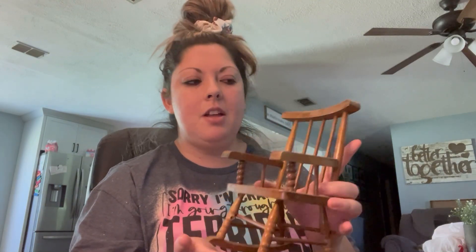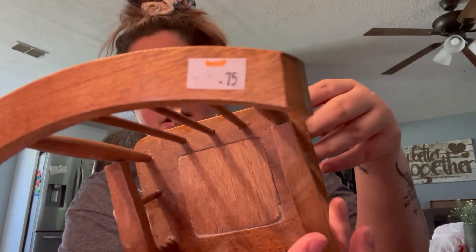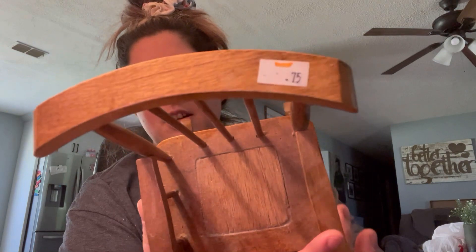I found this really cute rocking chair that I'm probably going to style either outside or on a shelf. It was only $0.75. That was really cute.